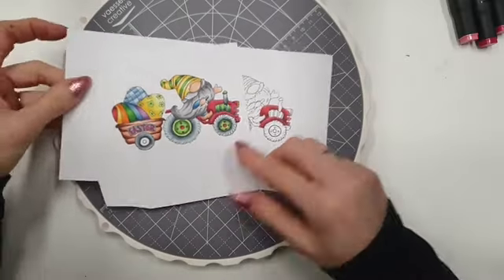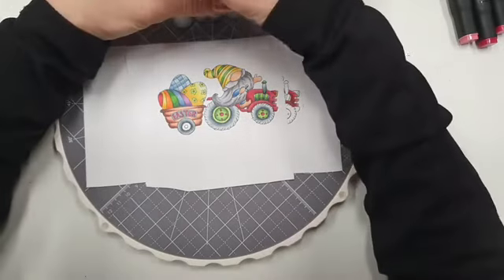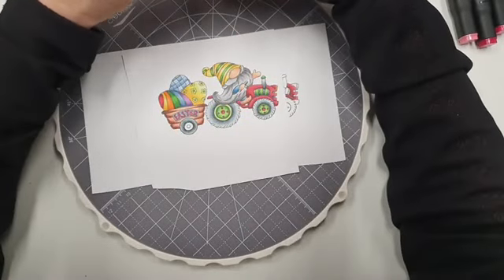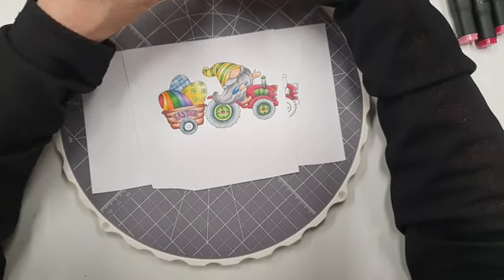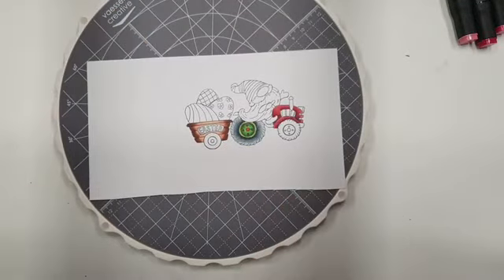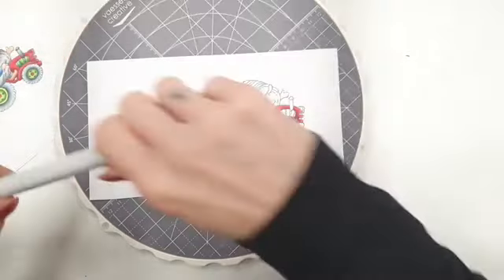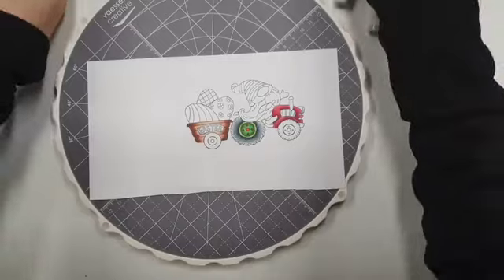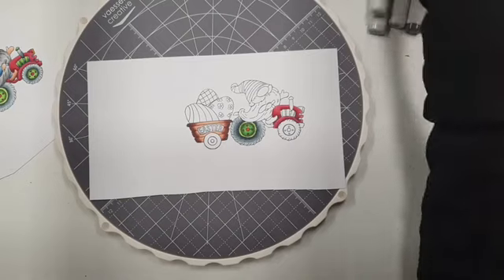Ik wilde hier even een andere combi laten zien. Van de Copic heb ik voor de baard en de snor gebruikt: de N5, de N3, de N1 en de N0. De Copics kosten dus 7,50 per stuk. Ook bij dit ga ik weer van donker naar licht. Alleen bij de Copics doe ik altijd streepjes zetten.